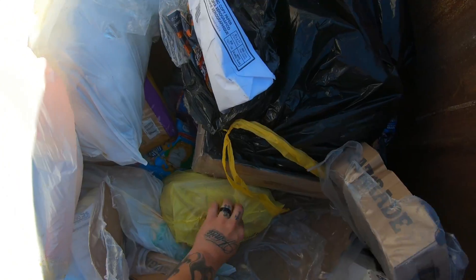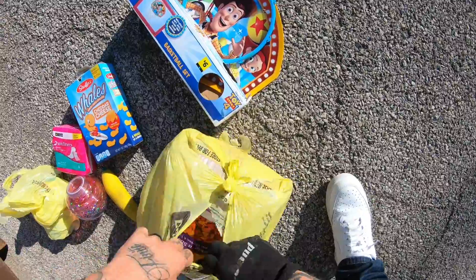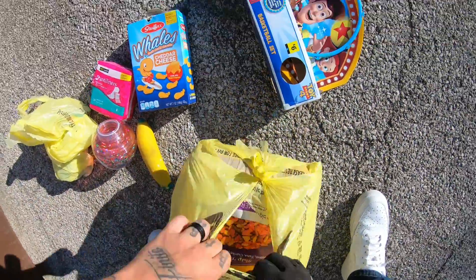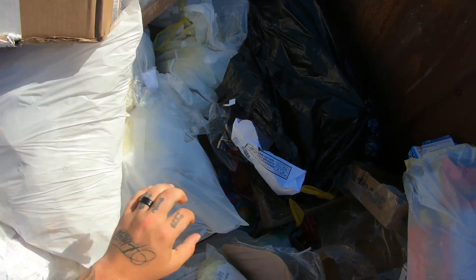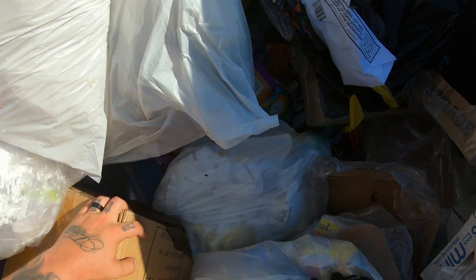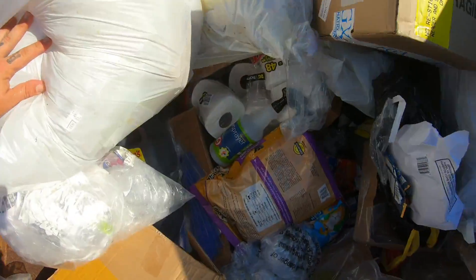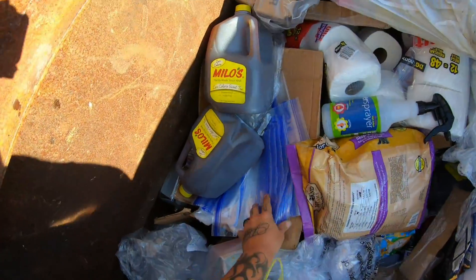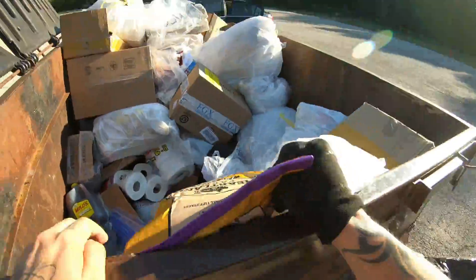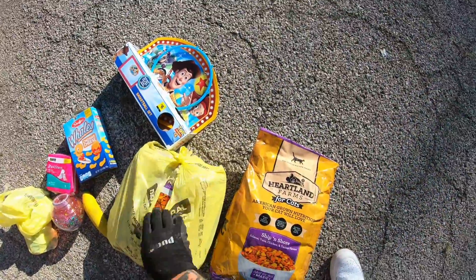A lot of it's down here at the bottom. I think it's dog food — or cat food. This was for cats — awesome, that's the same stuff that's in there, cat food.